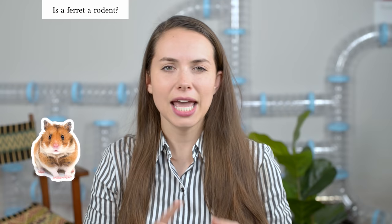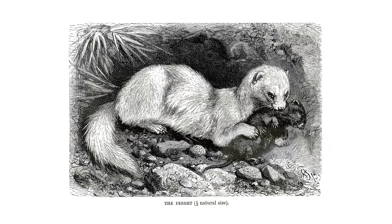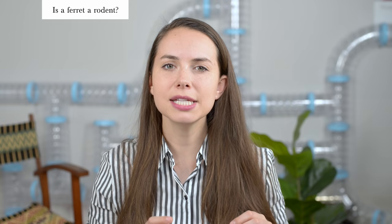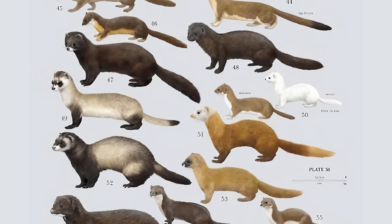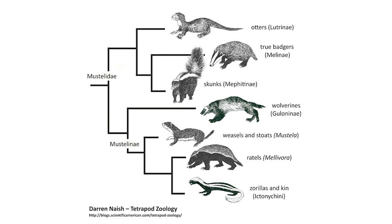One of the most common misconceptions surrounding ferrets is that they're rodents — think hamsters, gerbils, chinchillas, rats. Contrary to this popular belief, ferrets are actually carnivores, so think like your dog or your cat. Ferrets were actually used to hunt rodents throughout history. If you take a look at this Animal Kingdom classification chart, you'll notice that ferrets are part of the carnivore order, just like dogs and cats, which means they eat fresh meat prey. Within the carnivore order, ferrets are specifically part of the mustelidae family. Mustelids have specific characteristics like long bodies, short legs, round ears, and thick fur. Other animals in the mustelidae family include otters, mink, badgers, and wolverines.